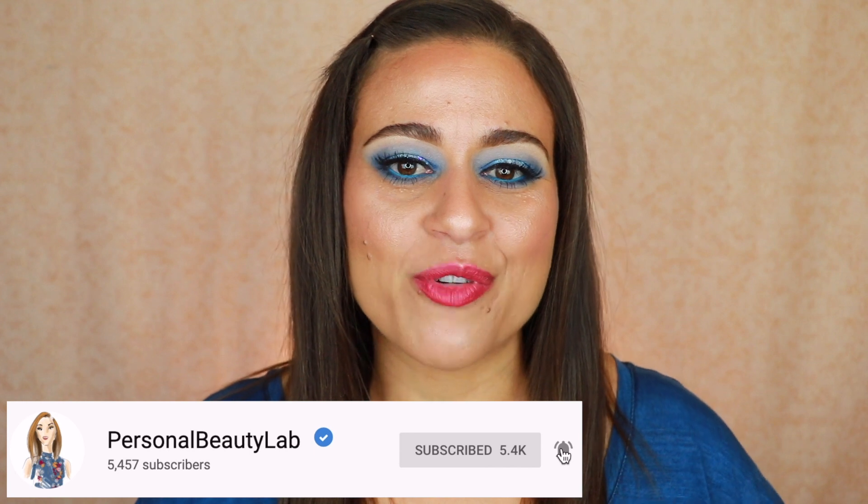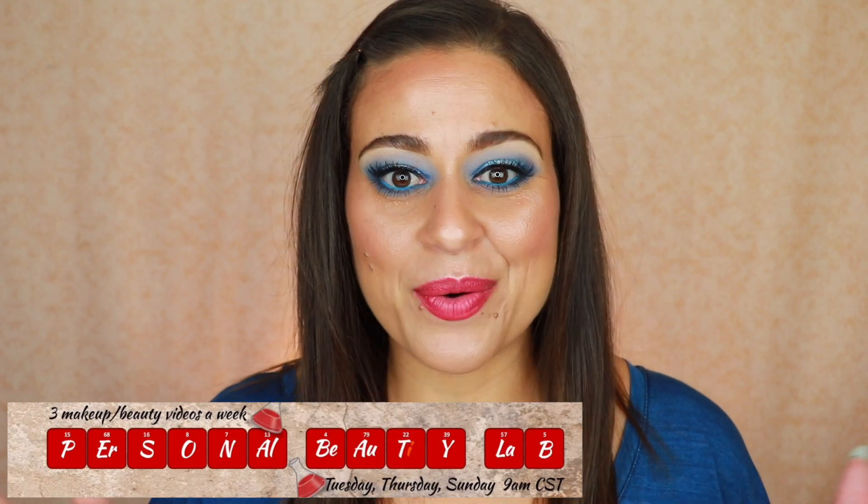I'm also going to share four products that I think have really added something to my extensive makeup collection. I'm not a channel that very lightly says you need this. I mostly share my experiences and let you make your own decisions, so I wanted to give you recommendations for four items that are really unique and special that I've tried lately. Before we get into the video, if you're new here, I'm Jodi. Thank you so much for joining me today. Hopefully you'll enjoy my video and consider subscribing for three brand new videos every single week. Now without further delay, let's get started.